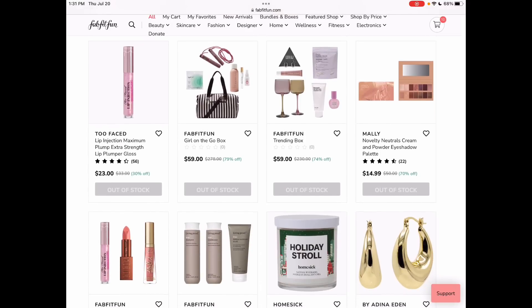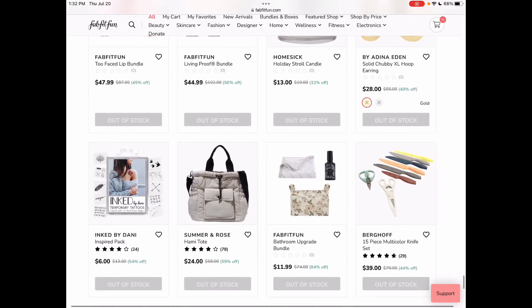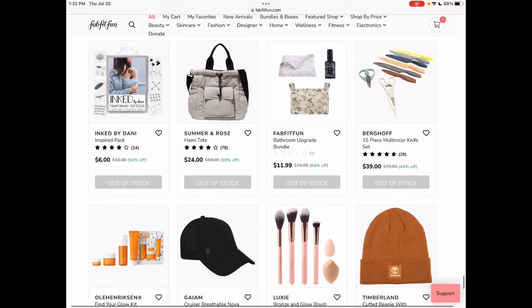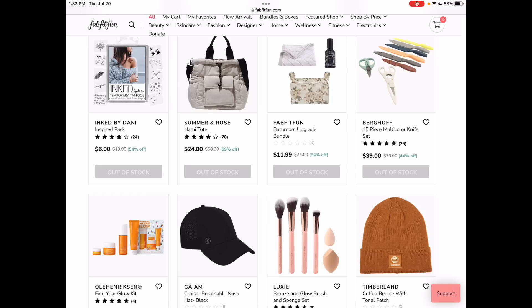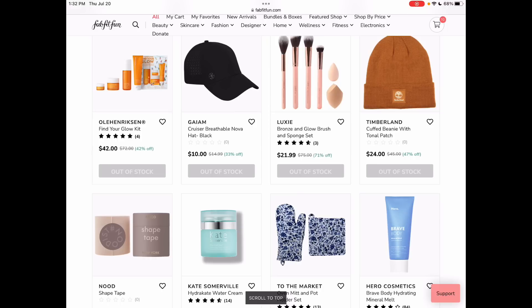They did some more of the FabFitFun boxes — the girl-on-the-go box or the trending box — where you see exactly what you're getting. That's a fun way to know what's coming, as opposed to the surprise box. That is the Summer in Rose hammy tote that I got last season — I haven't used it yet because I bought it intentionally knowing I would use it for fall and winter. I ordered it in this color but got it in pink; they put the SKU in wrong and ended up crediting all of us for it.